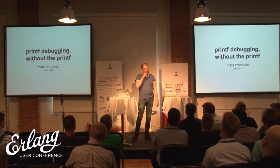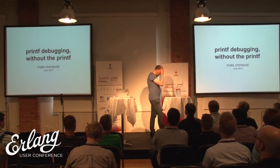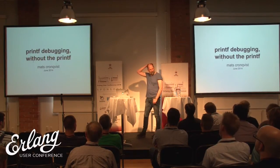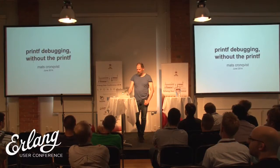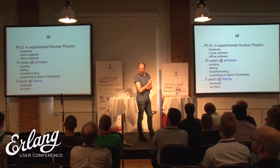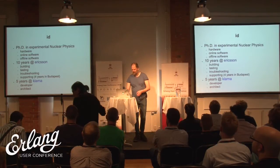I'm going to talk about debugging and my own experiences with it. I'll talk a little bit about debugging in general, the Erlang trace BIF and its role in debugging, and some war stories related to this. This is me — I work at Klarna, and I used to work at Ericsson, where I spent 10 years trying to find bugs in other people's code. It's a very interesting experience.